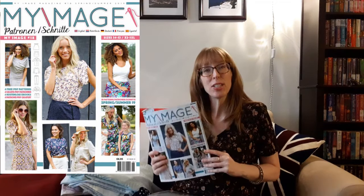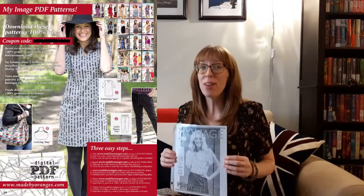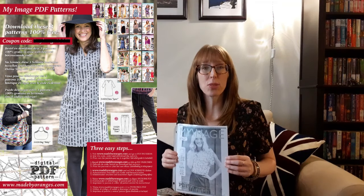The next pattern is S1055, the Donna top from My Image. This is a downloadable digital PDF pattern that was free with the purchase of the My Image magazine issue 18 from spring/summer 2019. Digital patterns are not included in the magazine but may be printed off the Made by Oranges website for free. To download the pattern, first visit madebyoranges.com, then go to PDF books, then use the code included in the issue to order and download the pattern. Finally, print out the pattern, lay it out, and tape it together.